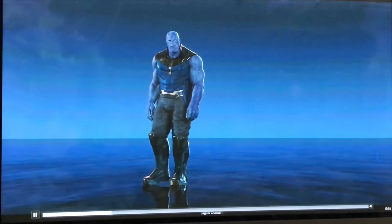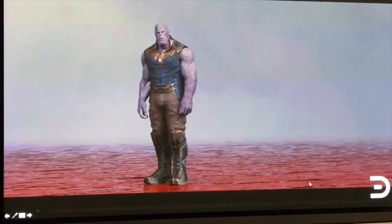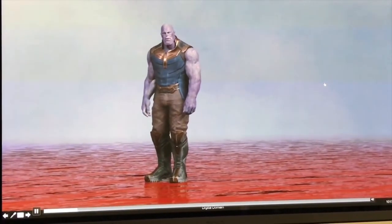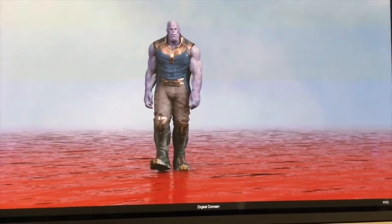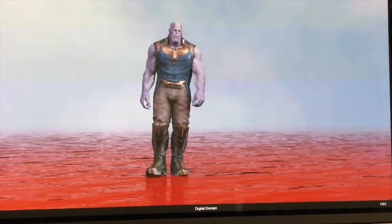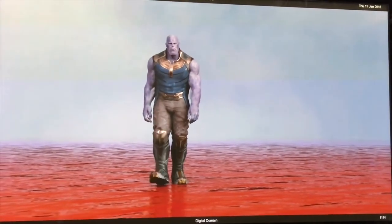At the end of the movie, when Thanos has triumphed and he encounters a young Gamora once again, one of the early ideas was to have him walking on a river of blood intended to represent the blood of his victims. Visual effects supervisor Dan DeLue told us that it — quote — 'got a bit dark' — end quote — so they explored other options and ultimately came upon what we see in the final version.